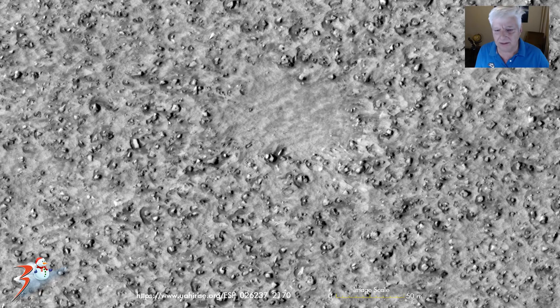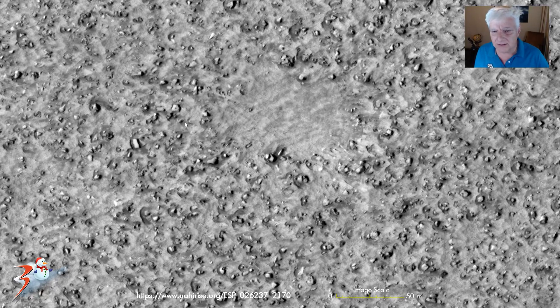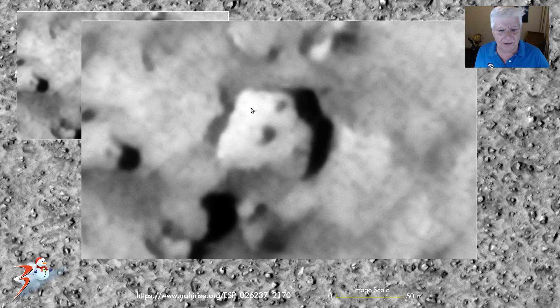We are looking at this object — it's about 8 by 8 meters — and it is another one of these polygon or hexagon-shaped objects. The V-shape is on one side, and in the center we have one dark spot with two smaller spots on either side. So there is some geometry and symmetry in that.